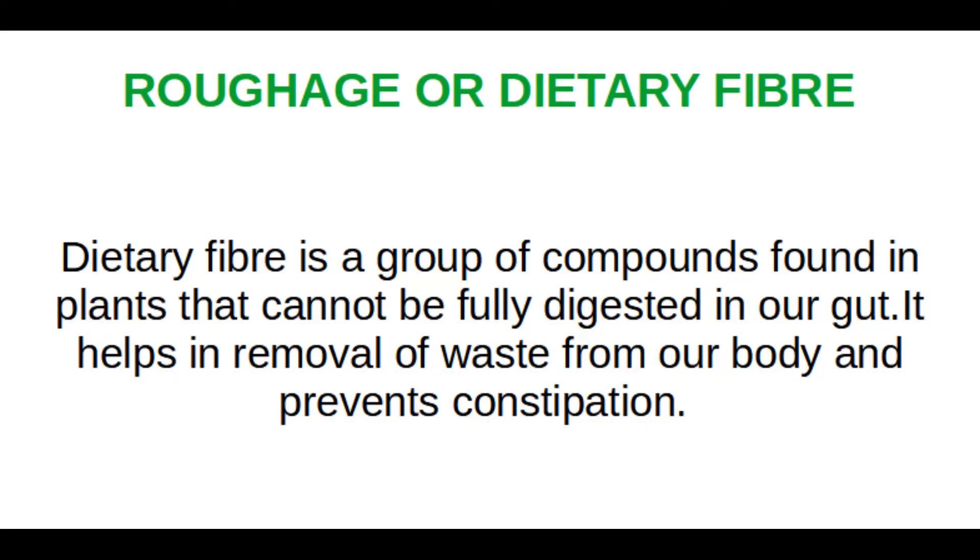The doctor said, eat more fruits and vegetables, including the skin of fruits. What does it mean actually? What is inside? Fruits and raw vegetables. Yes, that is our topic for today — dietary fiber. Dietary fiber is a group of compounds found in plants that cannot be fully digested in our gut. It helps in the removal of waste from our body and prevents constipation.